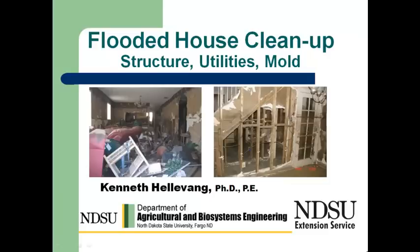This is Ken Haldivang, Agricultural Engineer with the NDSU Extension Service, and we're looking now at the second of the five segments on flooded house cleanup. In this one, we're going to focus on the structure, utilities, and look at mold cleanup in the home.